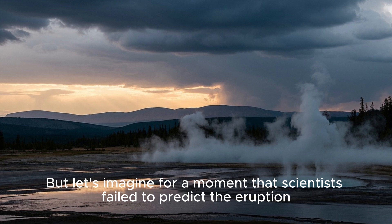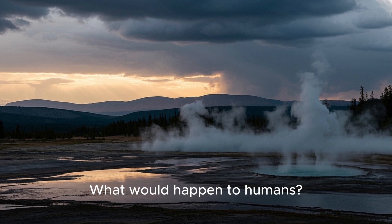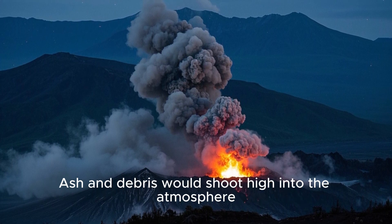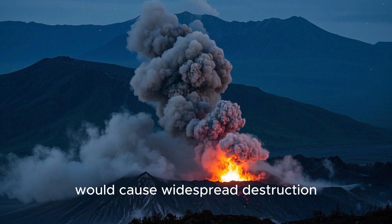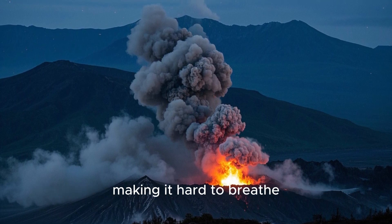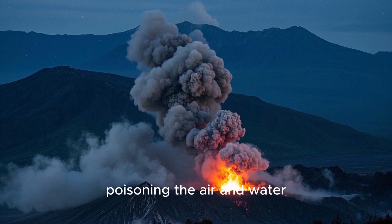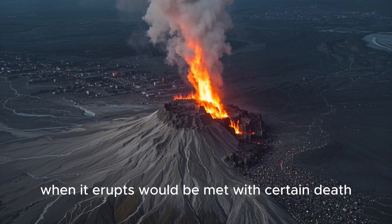But let's imagine for a moment that scientists failed to predict the eruption. What would happen if Yellowstone erupted tomorrow? The immediate impact of a supereruption would be devastating. Ash and debris would shoot high into the atmosphere, blocking out the sun and plunging the world into darkness. Pyroclastic flows and earthquakes would cause widespread destruction, killing everything in their path. The air would become thick with suffocating ash, making it hard to breathe, the ground would tremble with thousands of earthquakes, and poisonous gases would blanket the landscape. In short, anyone near the volcano when it erupts would be met with certain death.